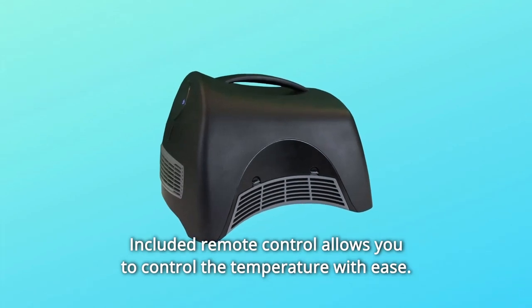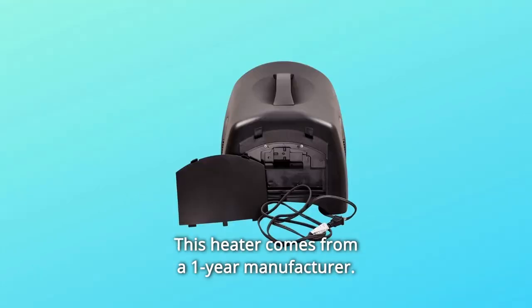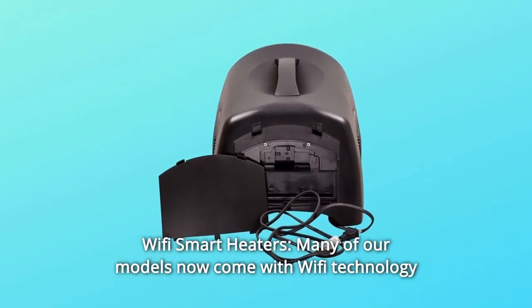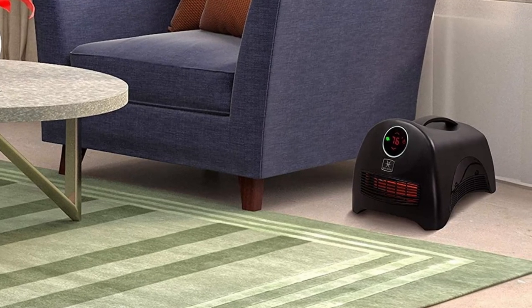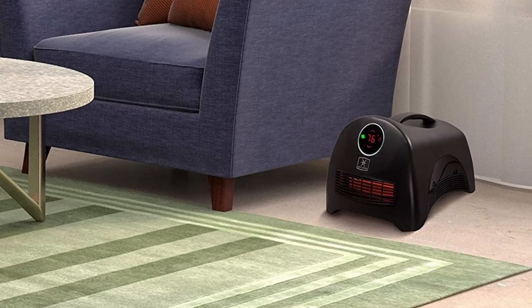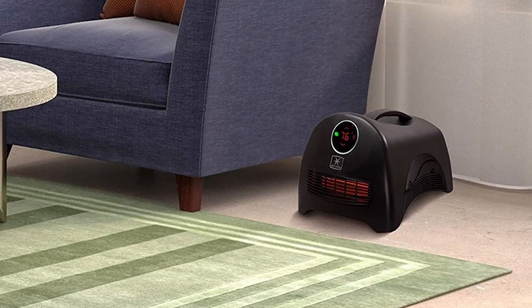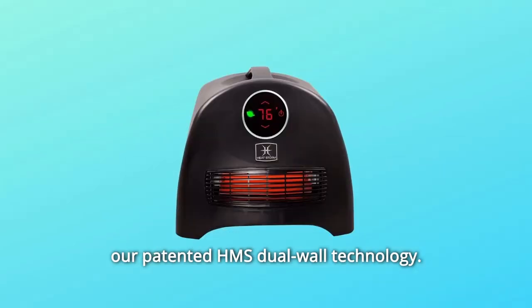The included remote control allows you to control the temperature with ease. Number 5: This heater comes with a one-year manufacturer warranty. Number 6: Wi-Fi smart heaters — many of our models now come with Wi-Fi technology, making it easy for you to control your heater from your phone. Number 7: Efficient — your room will warm up quickly, and you will be able to rest easy knowing that HeatStorm infrared heaters are extremely energy efficient due to our patented HMS dual-wall technology.